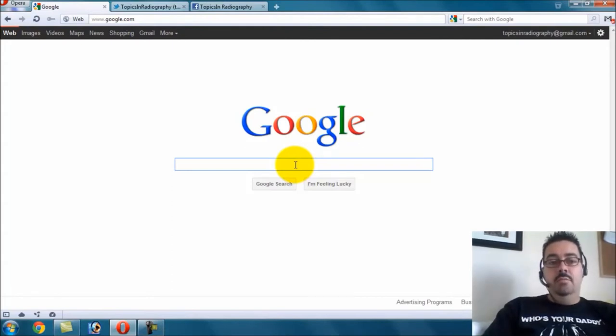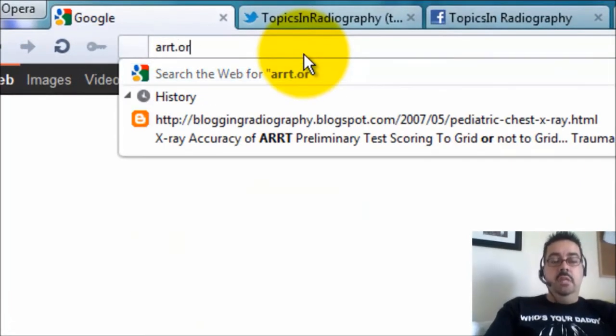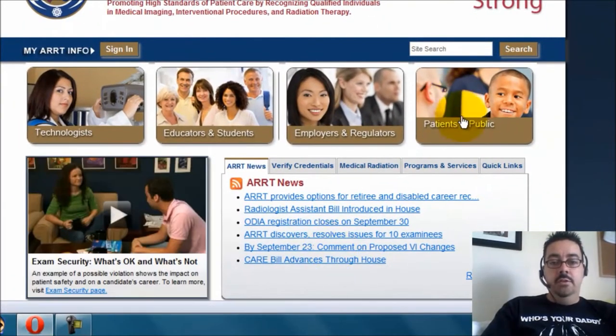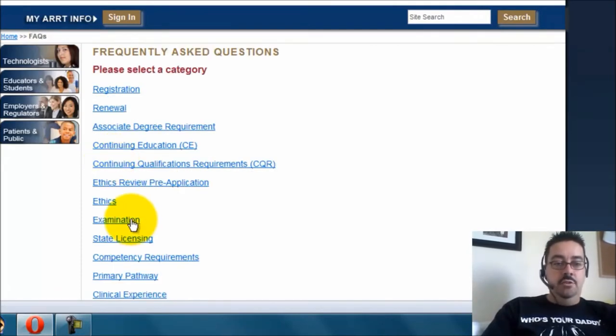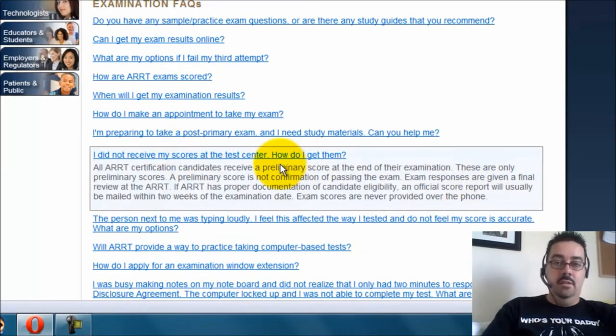There are a couple places you can go to find information on that. I'm just going to show you the ARRT website really quick. You can go straight to ARRT.org, then go to Patients and Public, scroll down to Frequently Asked Questions, and click on Examination. Under 'I did not receive my test scores at the test center — how do I get them?' Click that.